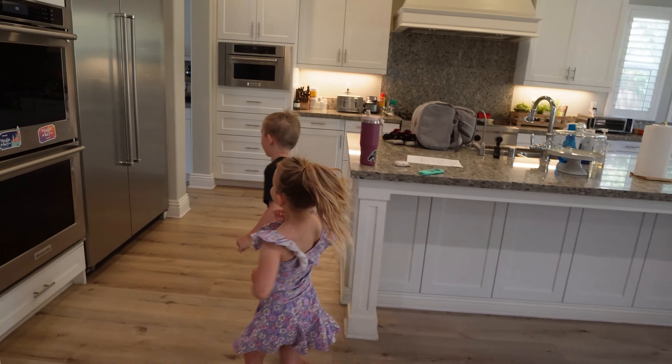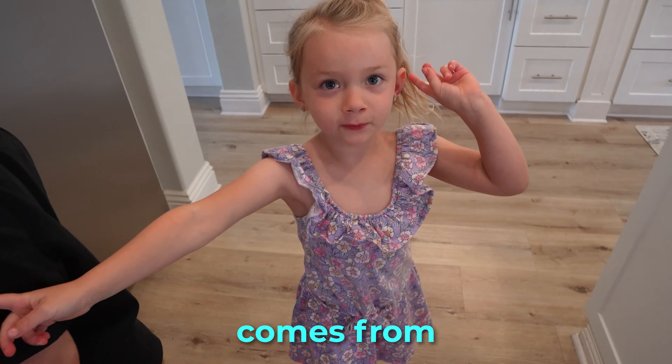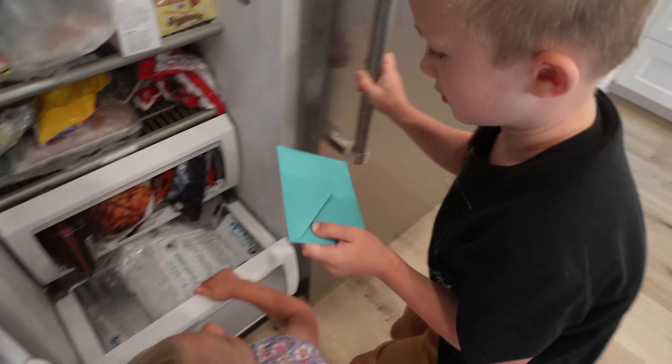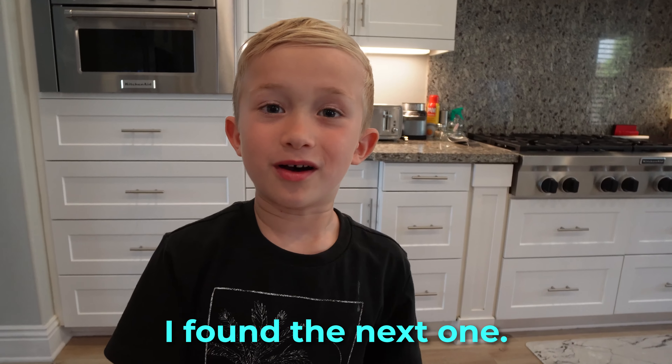Let's see. Ice comes from water over there. No, it's freezing! I found the next one!